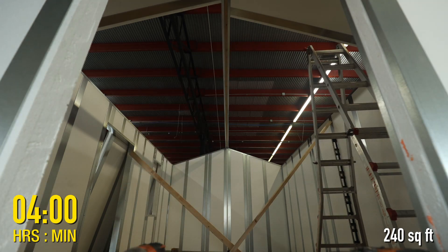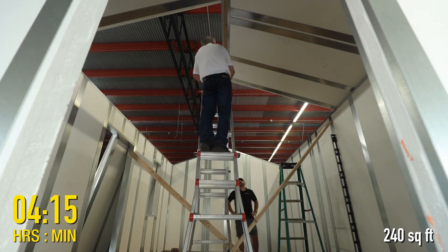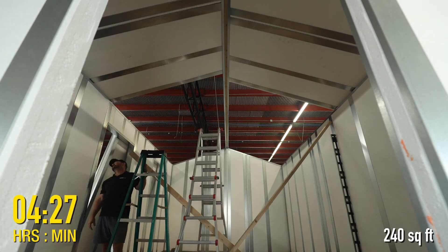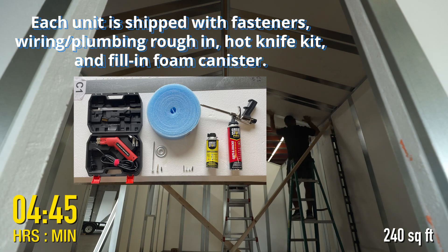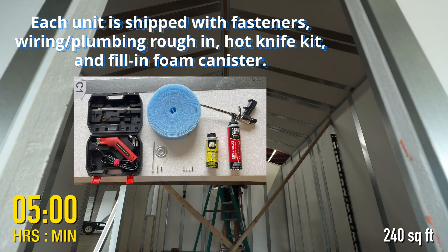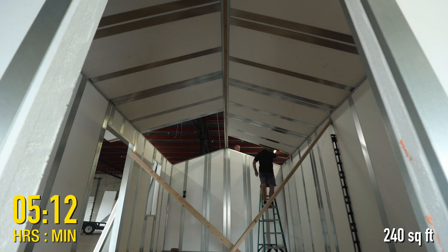The EPS foam used in our panels maintains a constant R-value throughout the life of the structure, and because we use dense EPS foam, the real-world thermal performance far surpasses the performance of batt or blown insulation. Our panels won't shrink or diminish in any way over time, and they are easy to modify on the job site.